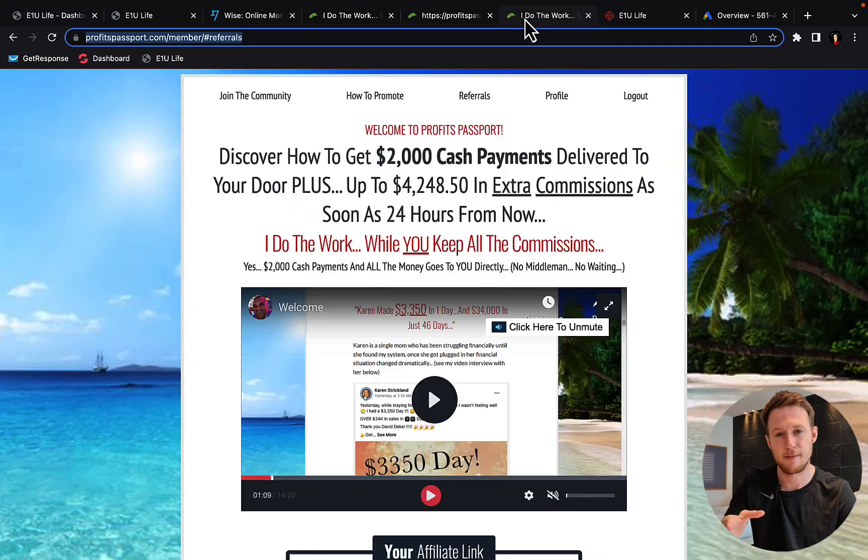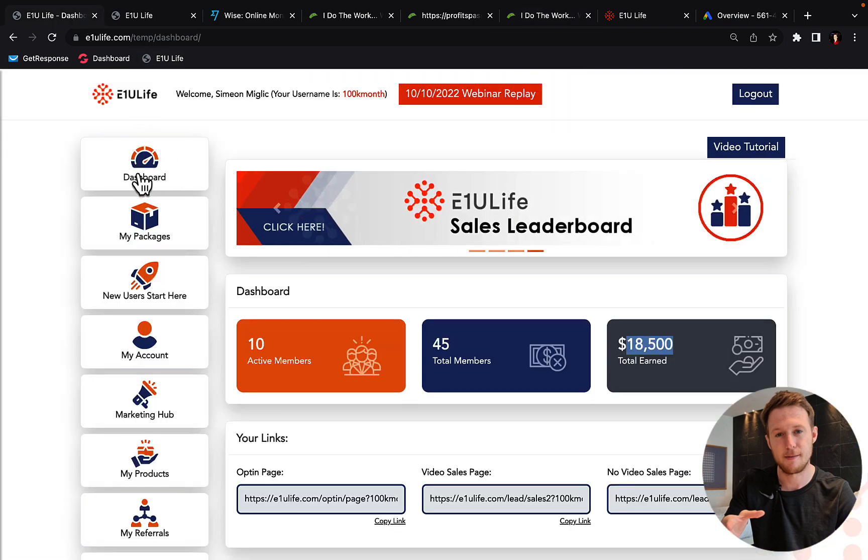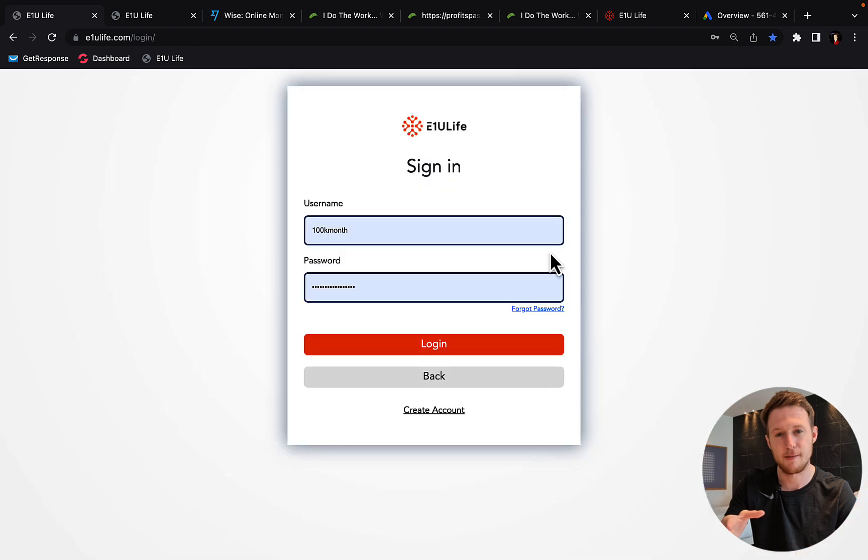The first income stream inside Profits Passport System is E1U Live company, which is paying 100% commission and $2,000 per sale. I'm currently inside my E1U Live account and I'm going to log out so you can see this is a real account.